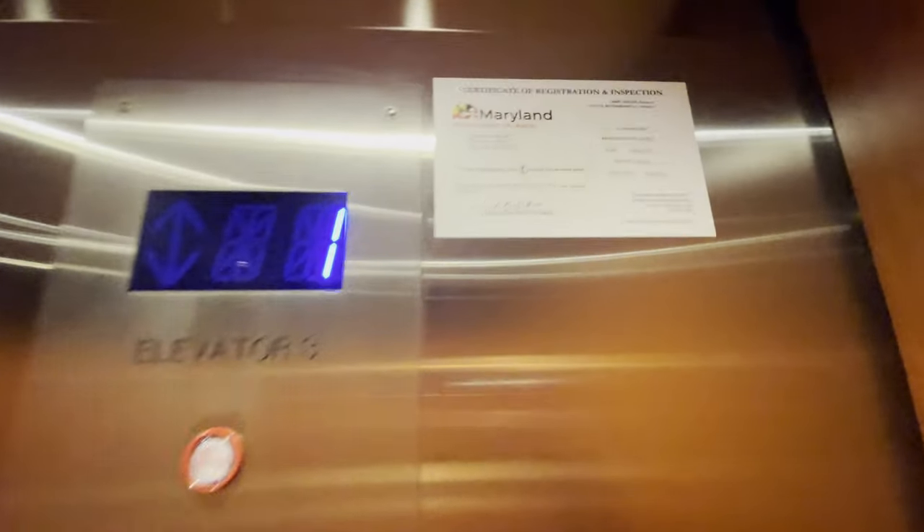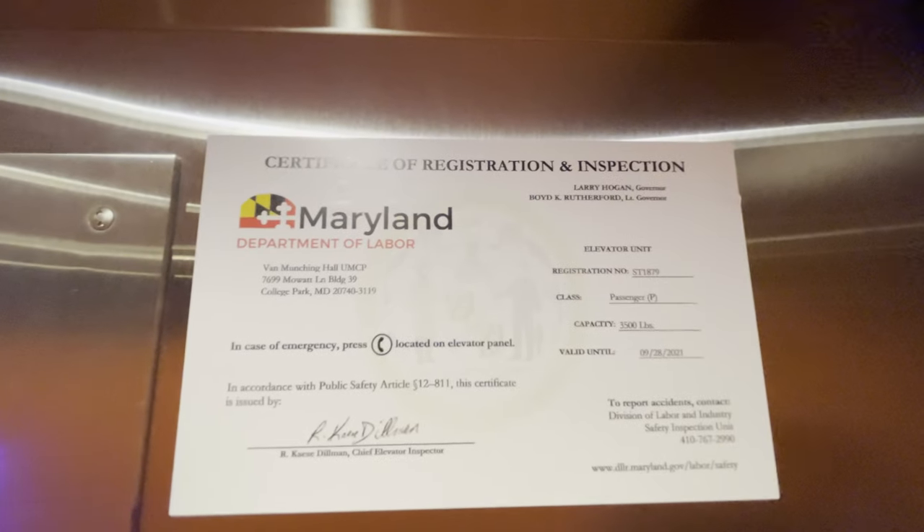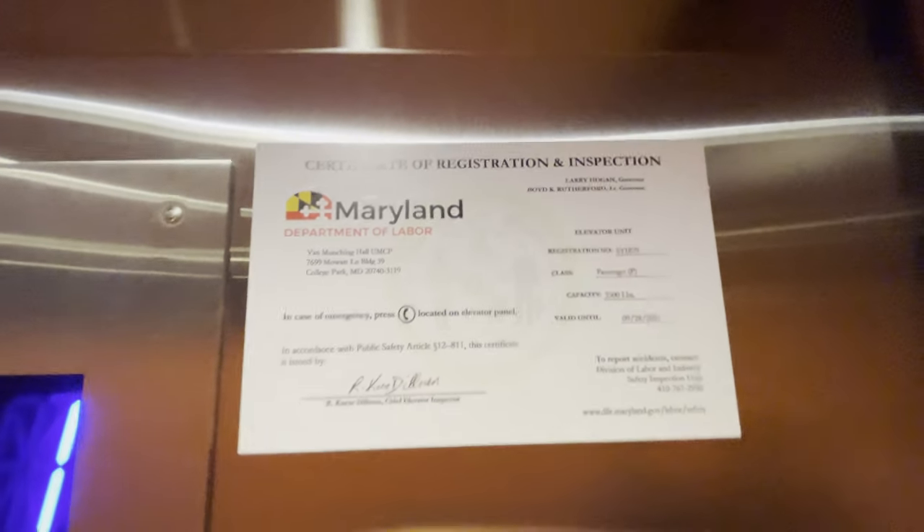Typical UMD cab walls, especially for modern elevators. No handrails — not sure why anybody put those in. There's our Maryland certificate. Capacity is 3,500 pounds.